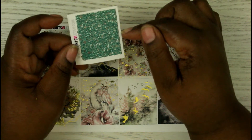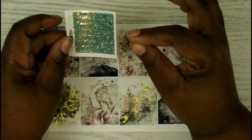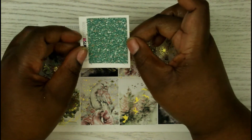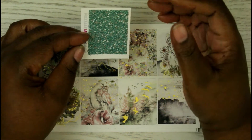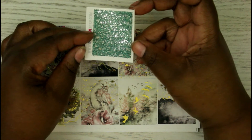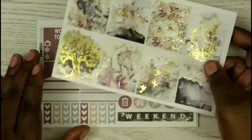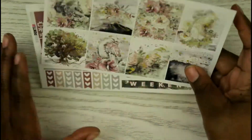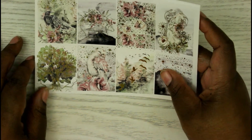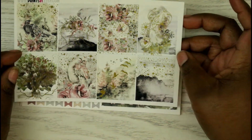I was going to buy more of those headers but wasn't sure how the glitter and foil would look together — now I'm wishing I had gotten more. I'm definitely going to go back and buy some more from her. I got two kits from her. The first one I believe is called 'Everything' — not sure exactly, but it's such a pretty kit.